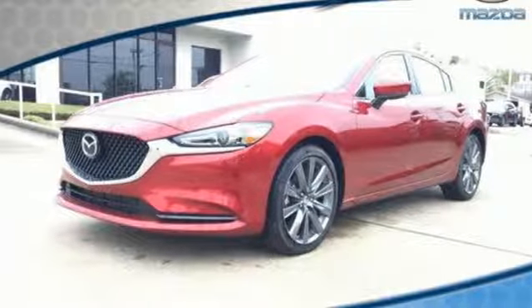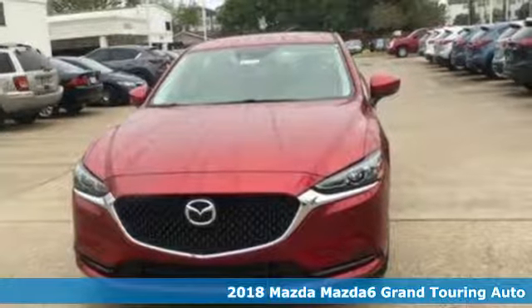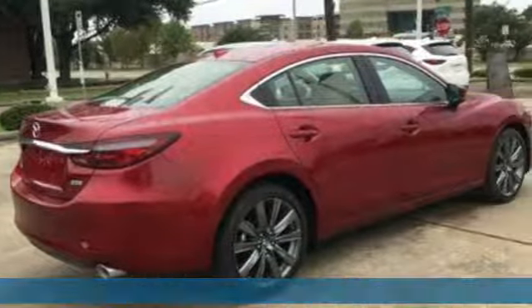Here's a new 2018 Mazda 6. Fun, yet responsible. Sexy, yet sensible. This Mazda 6 is the cure for the common drive.